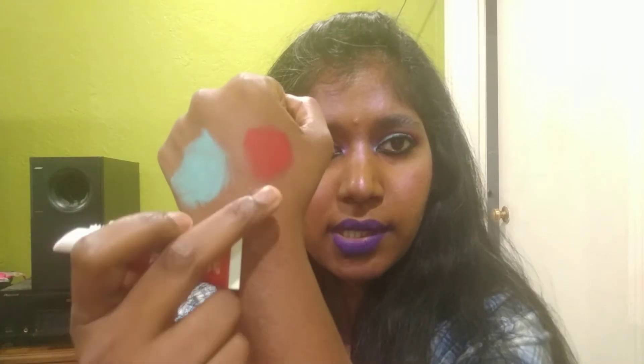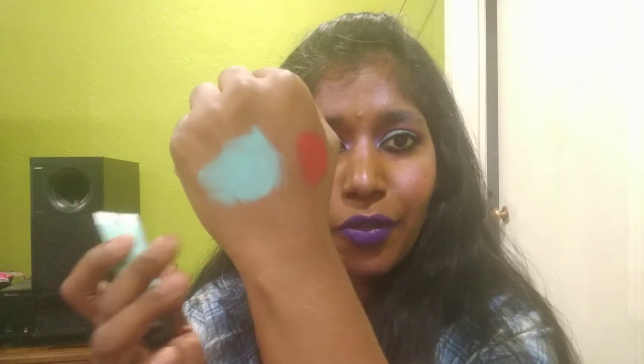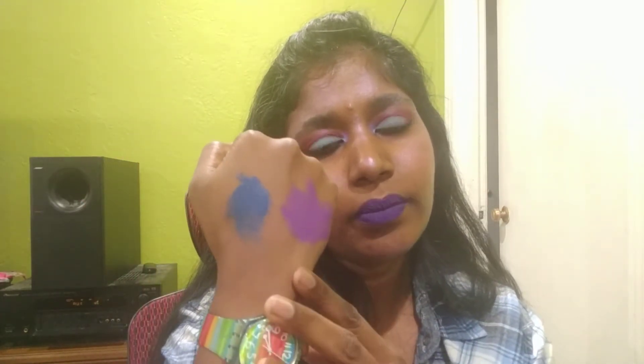This is a squeezy tube with an angled tip — you just squeeze the product out. Makeup Forever uses codes instead of shade names. The red is M72, the turquoise is M24, the purple is M90, and the blue is L22, which is a satin finish — more of an indigo blue. It does have minute shimmer in it but it's not a shimmery finish overall.